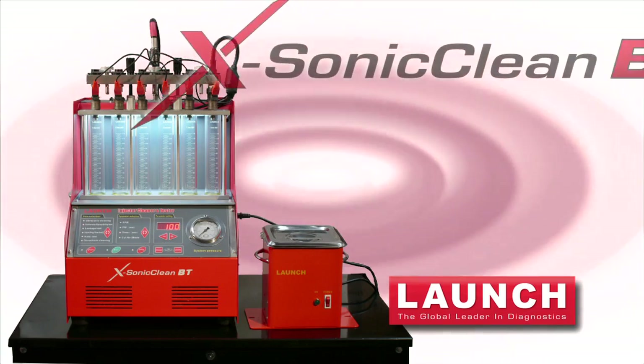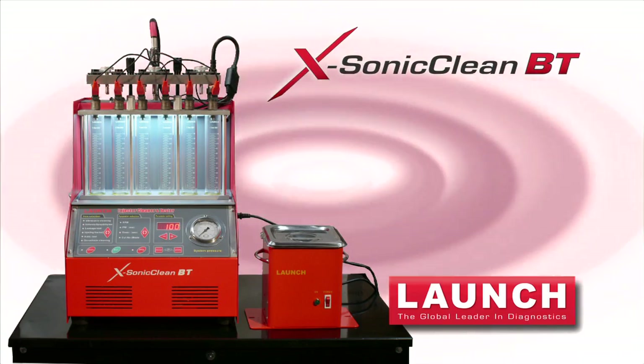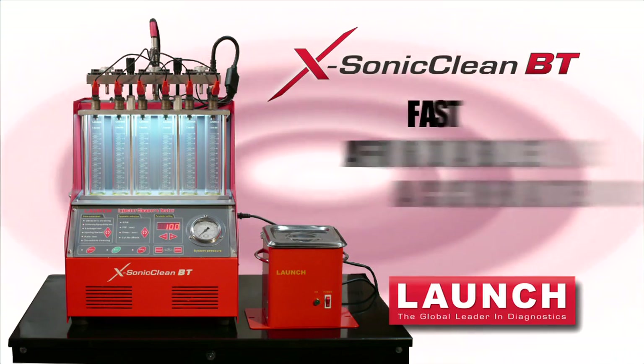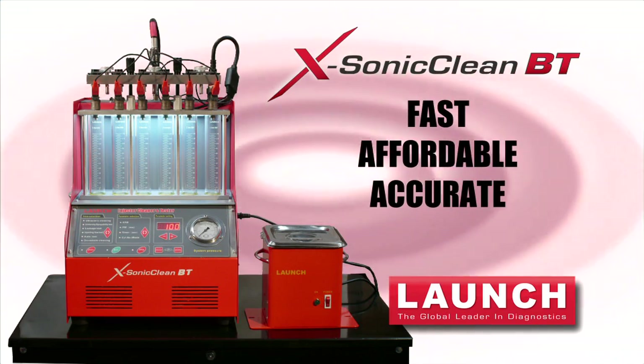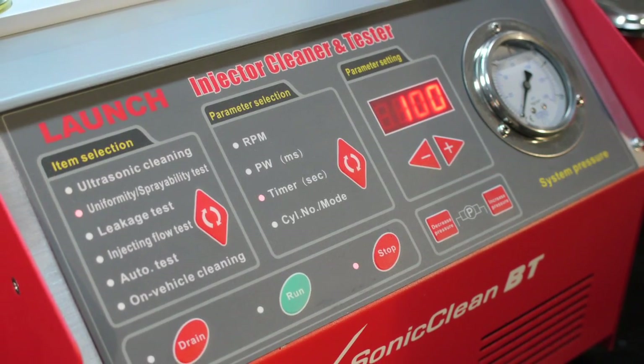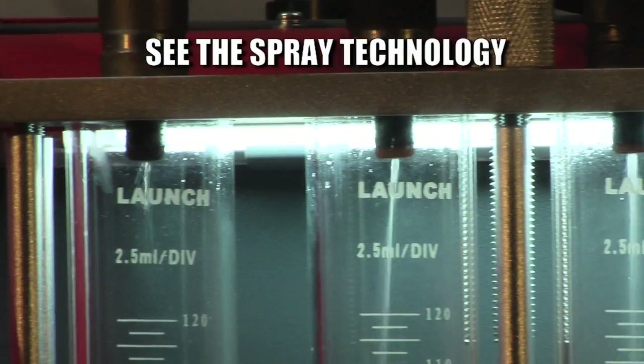Your only solution is the X-Sonic CleanBT, the all-new benchtop fuel injector diagnostic center from Launch. The X-Sonic CleanBT offers a fast, affordable way to accurately diagnose and even recondition fuel injectors off the car. Let's take a closer look at how the X-Sonic CleanBT evaluates injectors with See the Spray technology.